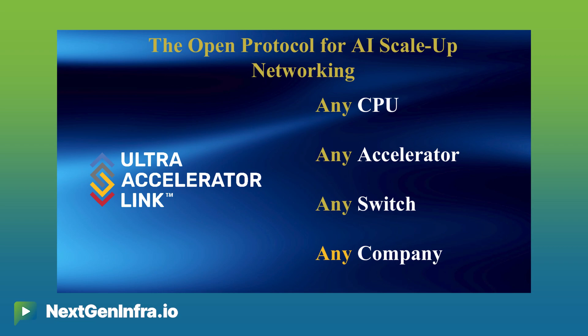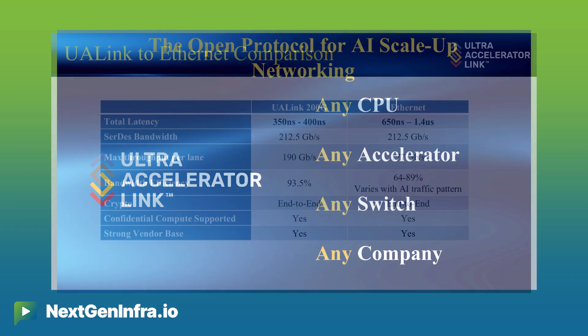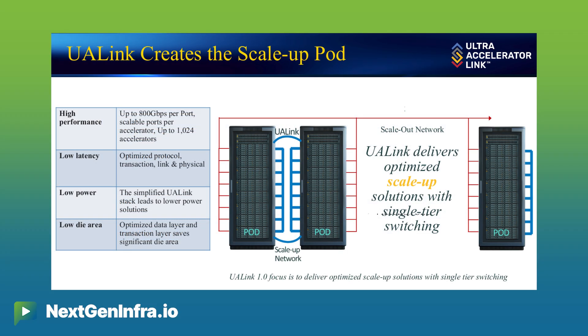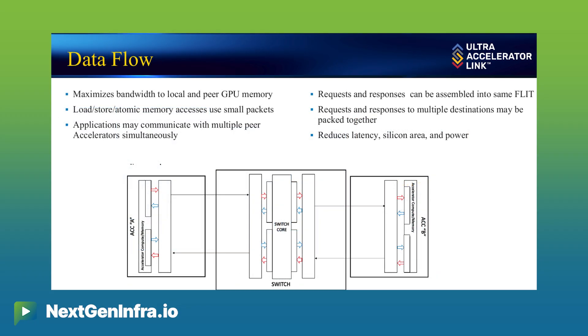UA Link in particular, as a scale-up fabric, is happy to show off the many advantages it offers. You're going to find that it has lower power and a lower die size. It's set up to be a much lower latency experience so that when you're doing your memory transfers, you're getting them back very quickly. It's also a very efficient fabric — it handles multiple targets at one time and can do requests and responses in the same packet.